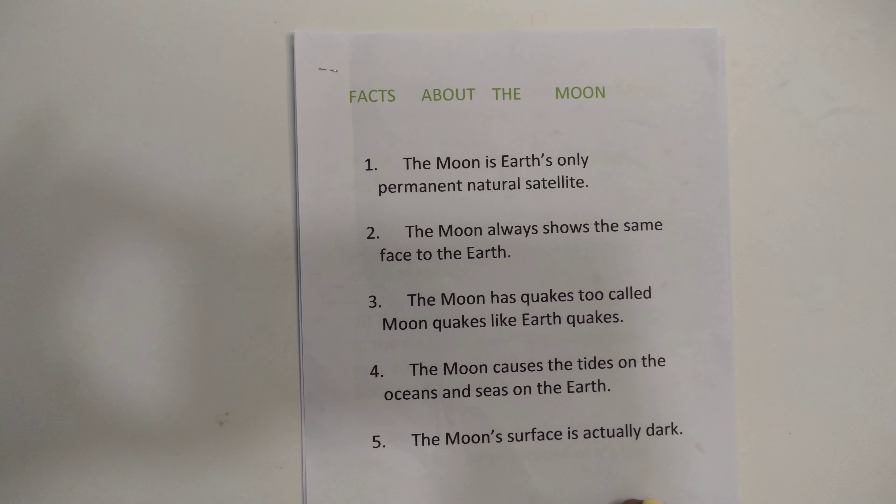Fact seven: there is water on the moon in the form of ice trapped within dust and minerals on the surface. Fact ten: temperature on the moon is very hot in the daytime, about 100 degrees, and very cold at night, about minus 173 degrees. Because it has no air, that's why there is no living thing on the moon.